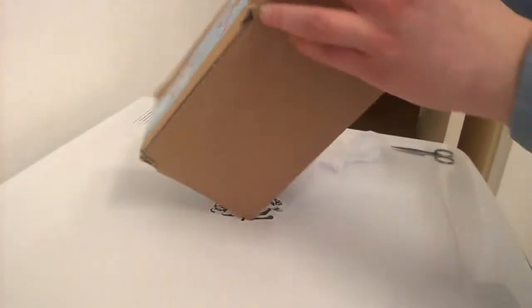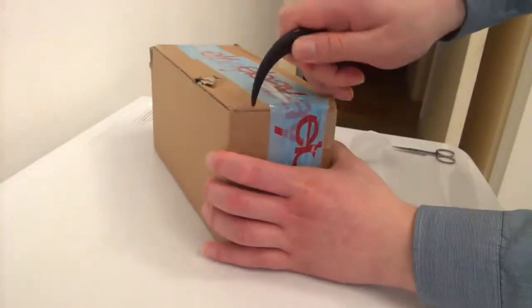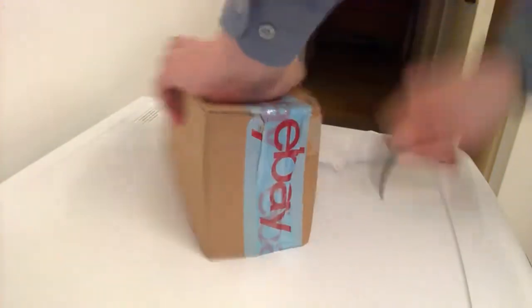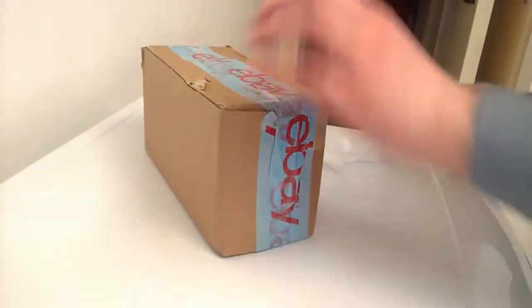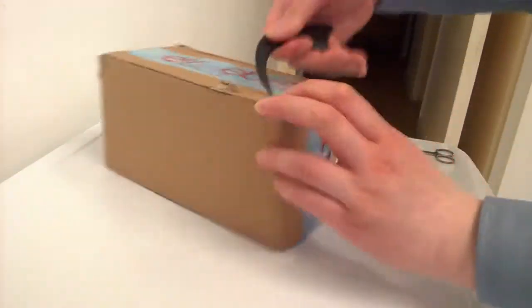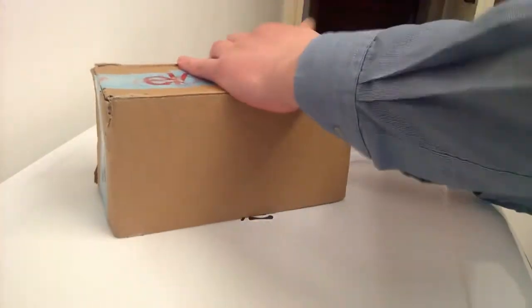Hey there again, shall we continue? This was the second parcel I got yesterday — got a nice bit of weight to it, so let's get ripped into it. Yes, I don't doubt this is going to work.